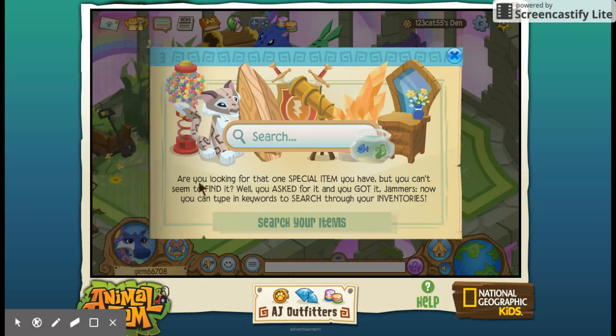Also there's a search feature for your items. Are you looking for that special item you have but can't seem to find it? Well, you asked for it and you got it Jammers — now you can type in keywords to search through your inventories. That is cool.